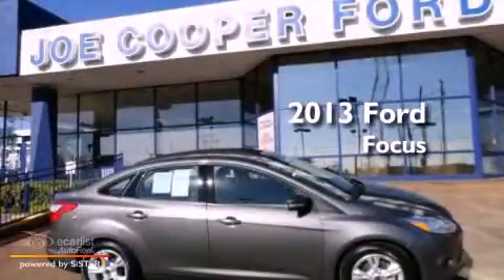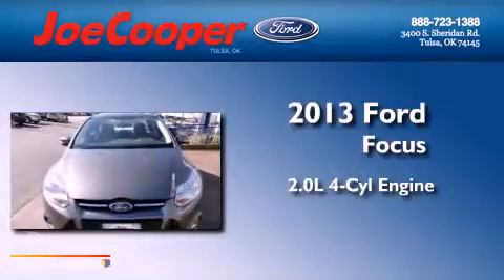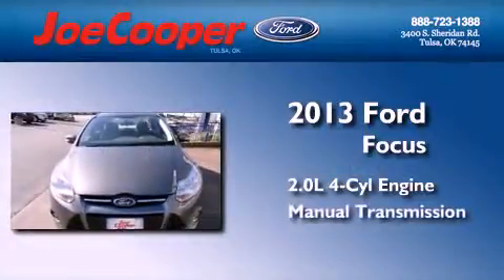This is a brand-new 2013 Ford Focus. It features a 2.0-liter four-cylinder engine and a manual transmission.